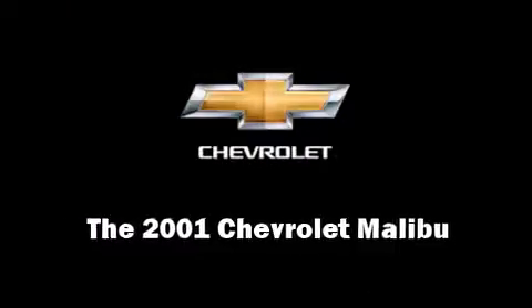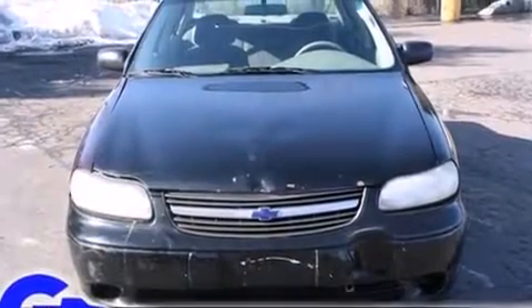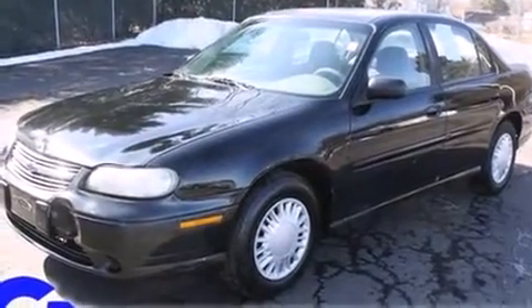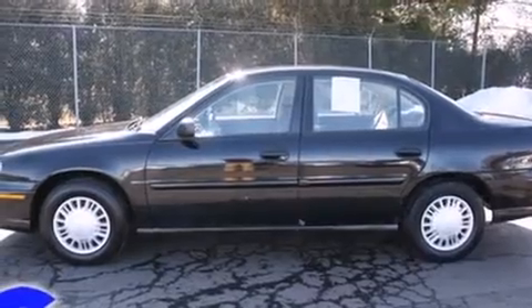Come test drive this 2001 Chevrolet Malibu. This four-door, five-passenger sedan provides exceptional value. It features an automatic transmission, front-wheel drive, and a refined six-cylinder engine.